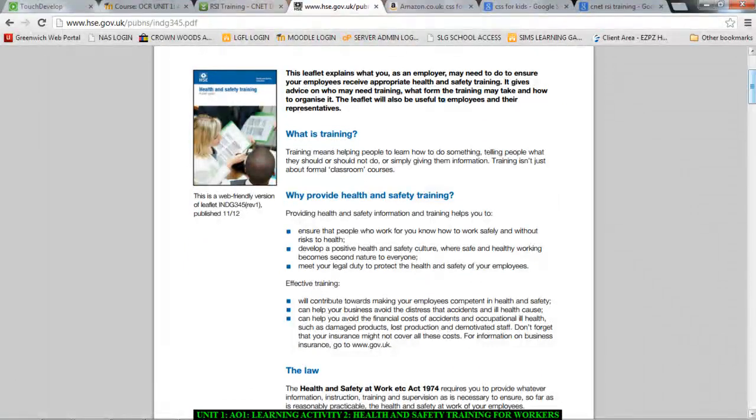If you get a job with a company, the company has to do an induction, and in the induction there will be a health and safety section which will tell you the dos and don'ts of your job — for example, don't make a cup of tea and leave it on a workstation. All of the things you can do to protect yourself in the workplace will be discussed with you when you first start your job.